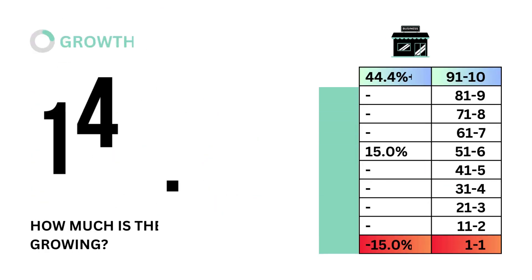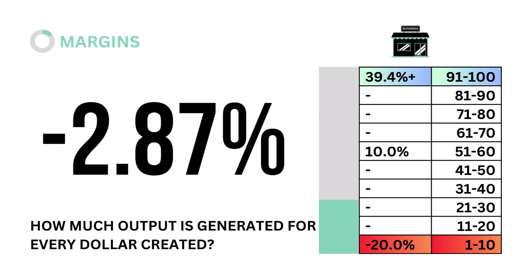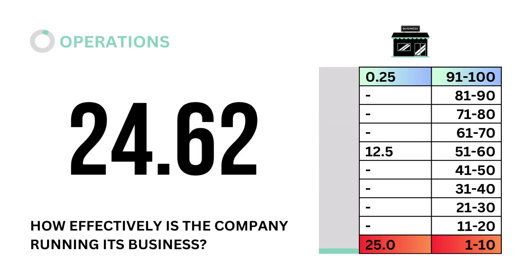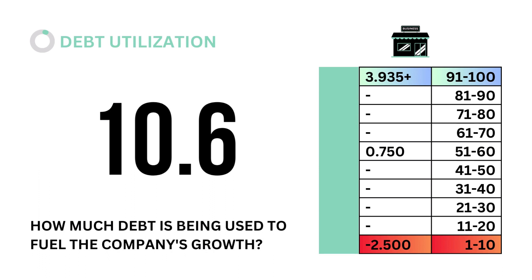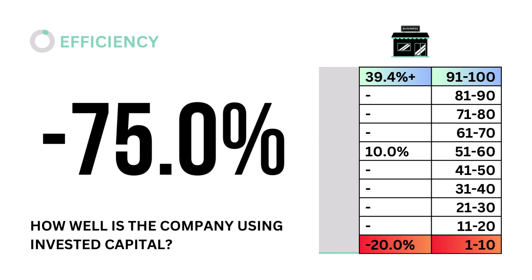Let's look into growth — how much is the company growing? Next, let's look at margins: how much output is generated for every dollar created? Third, operations: how effectively is the company running its business? Fourth, debt utilization: how much debt is being used to fuel the company's growth? Fifth, efficiency: how well is the company using invested capital?